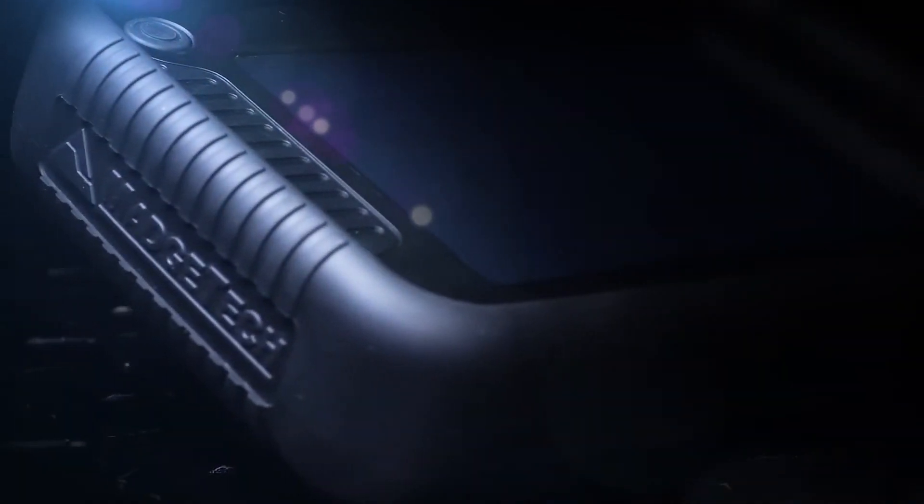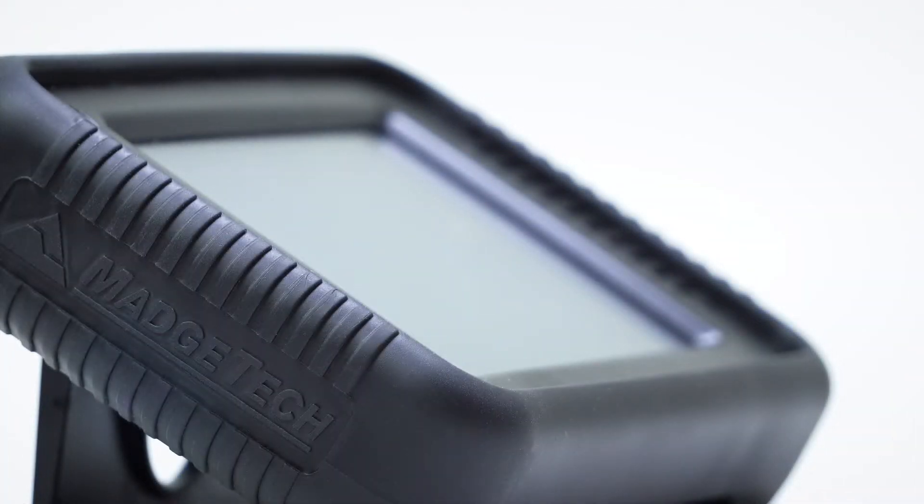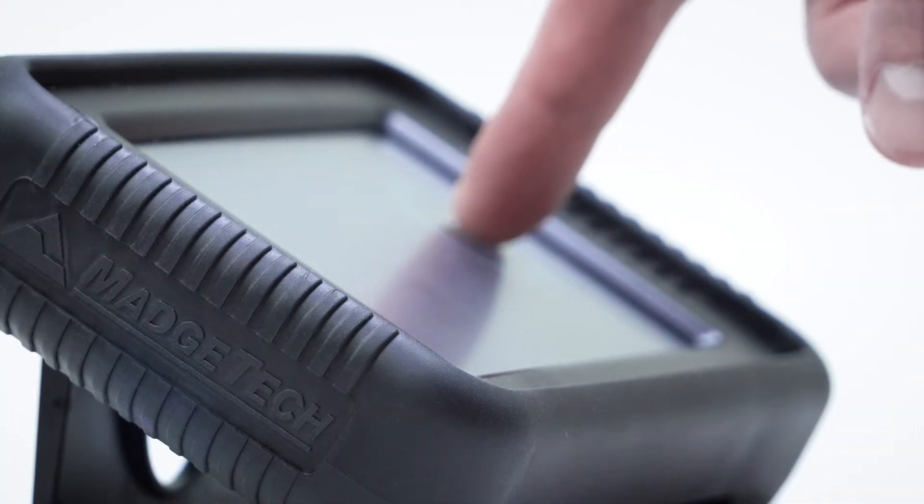Portable. Durable. Versatile. The next generation of industrial-strength data logging with the ease of touchscreen technology.